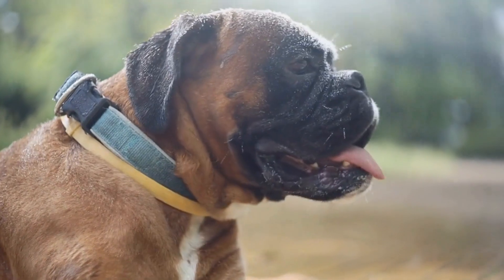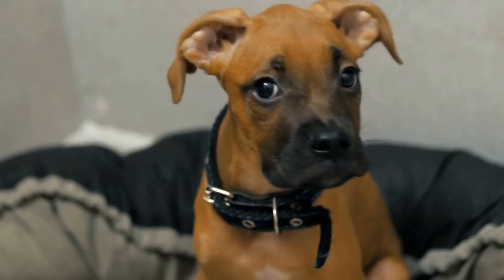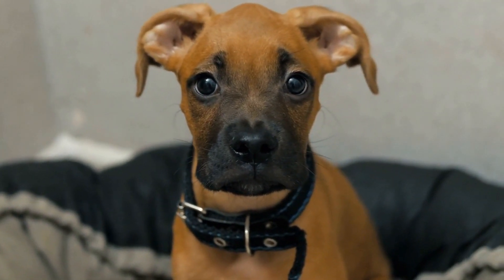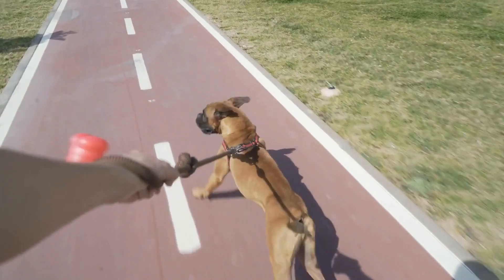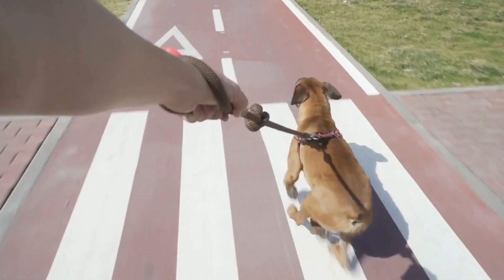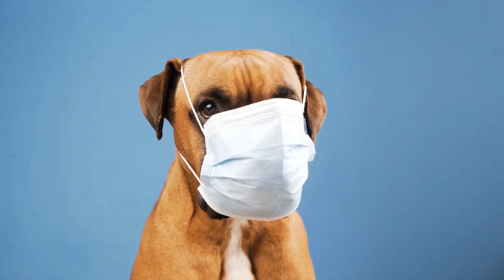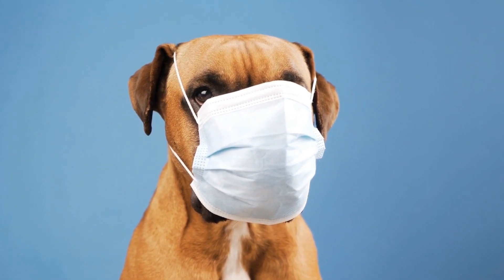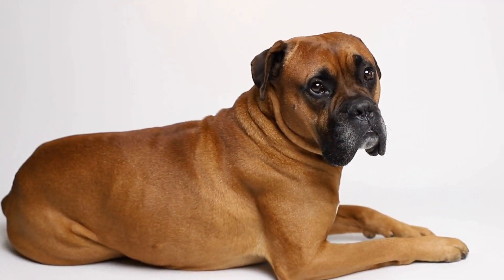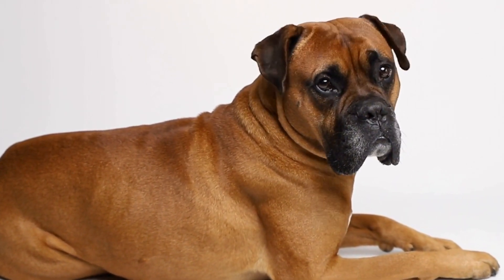4. Socialization. Boxers are highly sociable dogs and thrive on human and canine companionship. It is crucial to socialize them early with other pets and people to ensure a well-rounded and confident dog. However, during the initial introduction period, it is advisable to focus on one-on-one interactions. This will help your boxer build trust and establish a bond with their new family members. Gradually, you can introduce them to other pets and external socialization opportunities, such as dog parks or training classes.